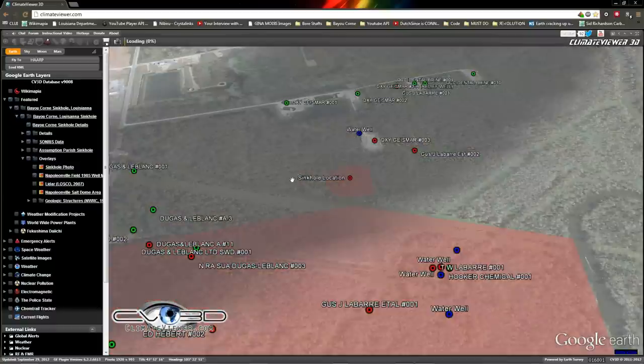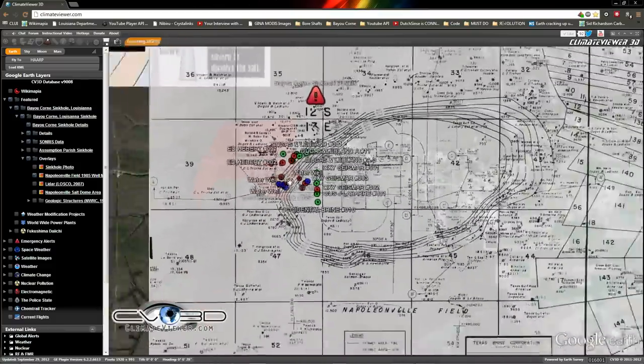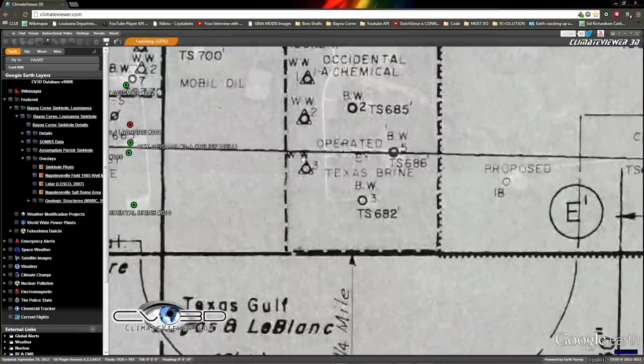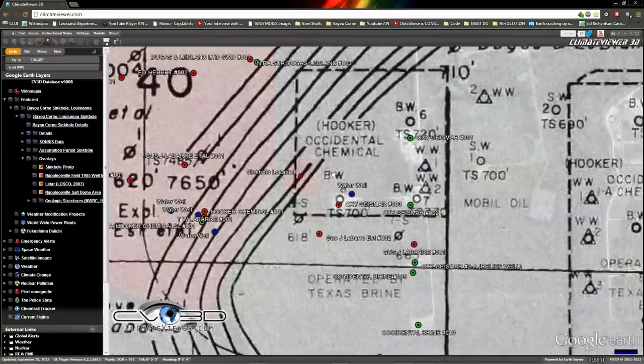And the 1985 map — I pulled this out of a PDF and overlaid it right on top of it, as you can see. It used to be known as Hooker Occidental Chemical well number eight, brine well number eight. Of course all that's been changed.